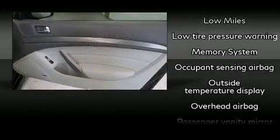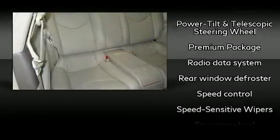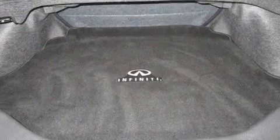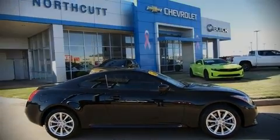Take assurance in side-curtain airbags, providing head protection in the event of a severe collision. It also arrives with a CARFAX history report, providing you peace of mind with detailed information. Stop by our dealership or give us a call for more information.